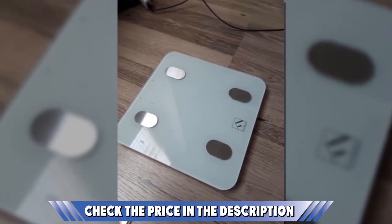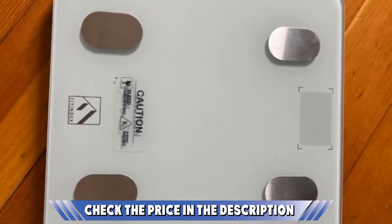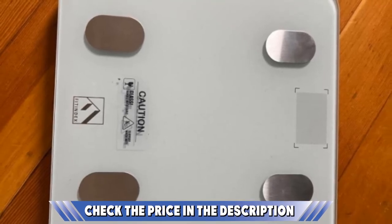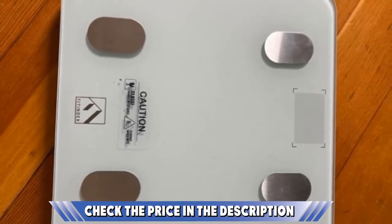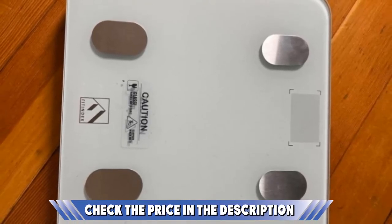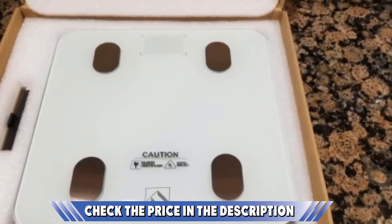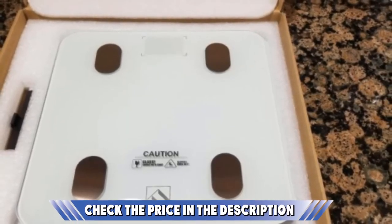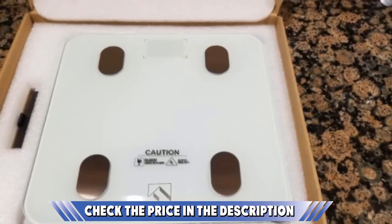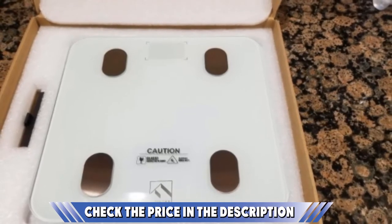We know that the weight loss journey is no easy feat. Sometimes it gets easier when your friends and family are there to support you. Thanks to the age we are in, support does not have to be physical. Loved ones from across the globe can send their encouragement and support when you send them the data stored on the app. The Fitindex scale allows more than one individual to use the scale — as long as they download the app on their phone, they are good to go.